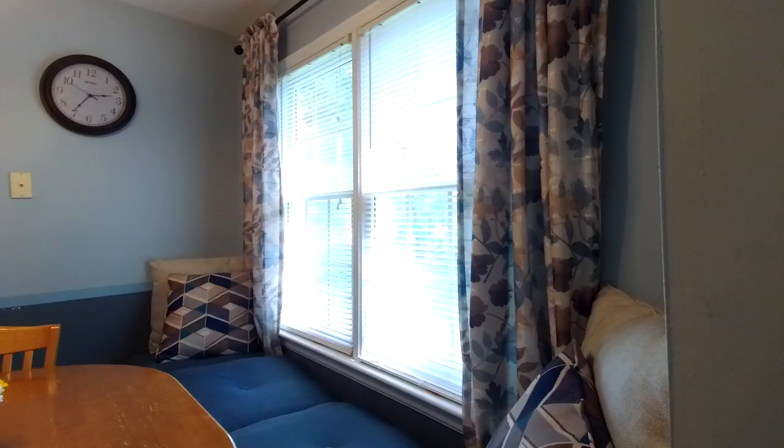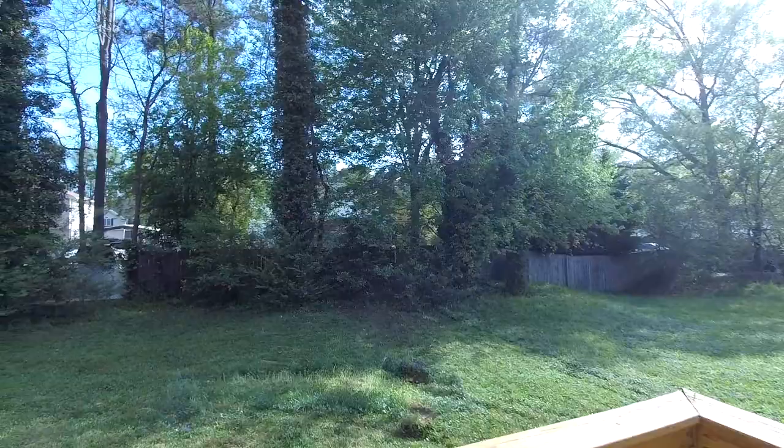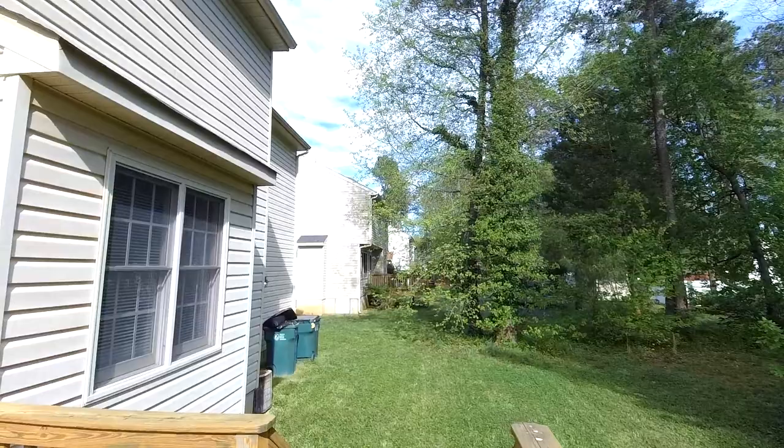Let's pop out back and see what the backyard looks like. This is a fairly private backyard in the rear — we've got some privacy fencing back there. There's a good-sized deck here on the rear, and the exterior is low-maintenance vinyl siding.